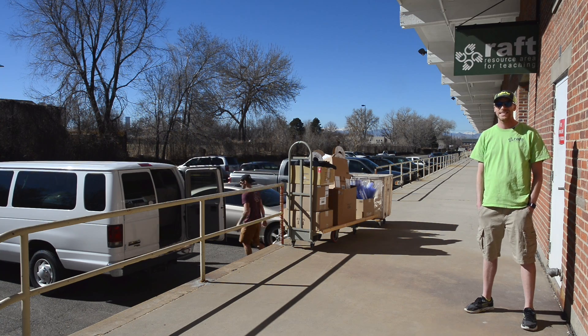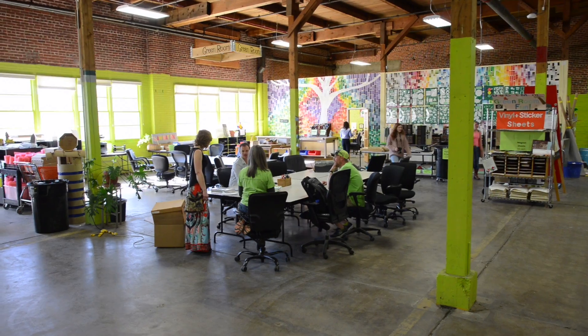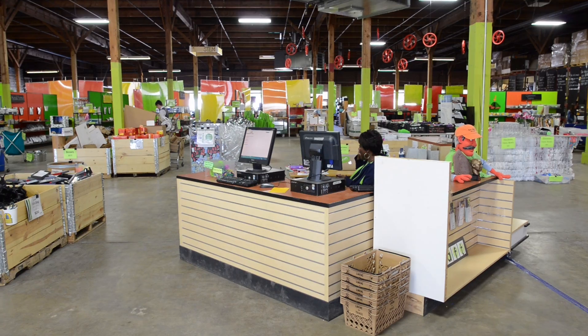Hello, welcome to Raft. The sheer volume of materials is what strikes you when you enter the 29,000 square foot Resource Area for Teachers, or RAFT Warehouse, in Denver.